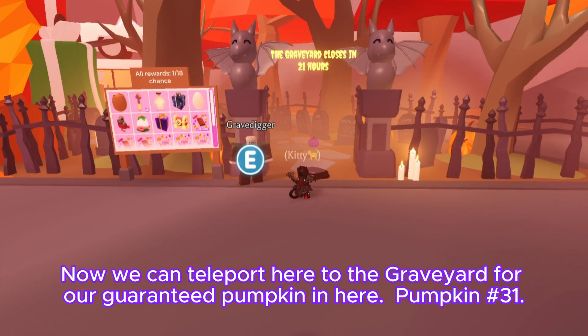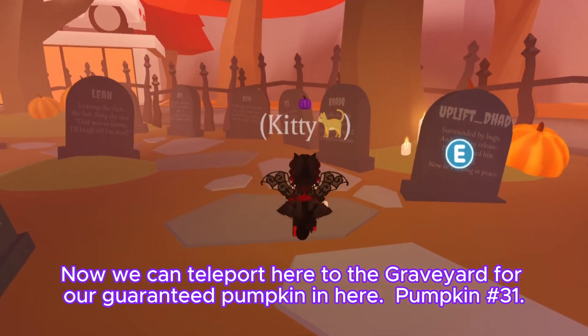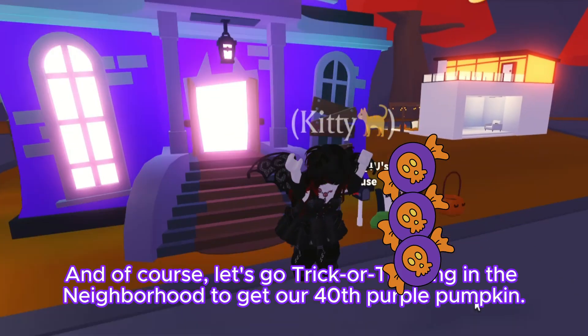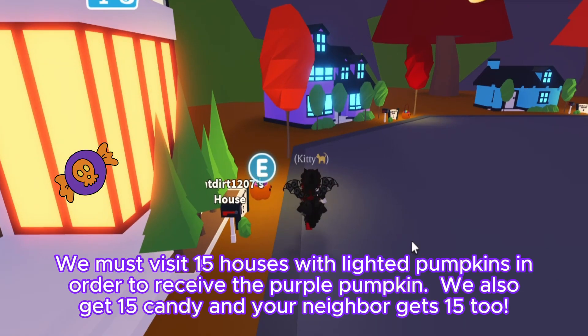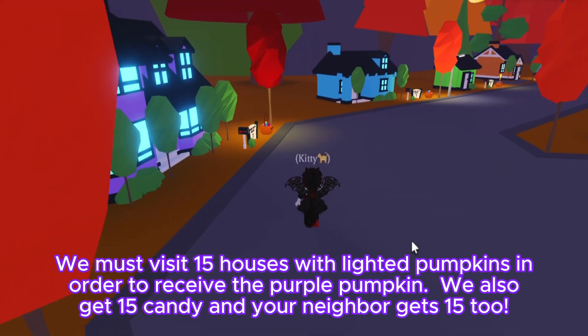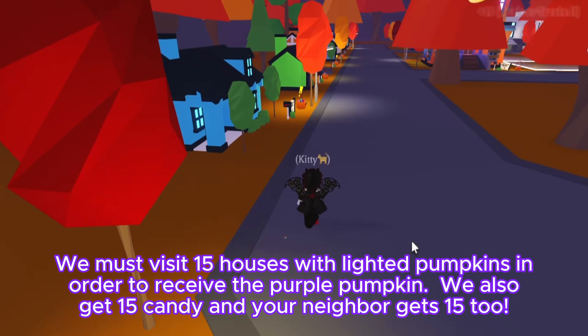Now we can teleport here to the graveyard for our guaranteed pumpkin — that's pumpkin number thirty-nine. And of course, let's go trick-or-treating in the neighborhood to get our 40th purple pumpkin. We must visit 15 houses with lighted pumpkins in order to receive the purple pumpkin. We also get 15 candy, and your neighbor gets 15 too.